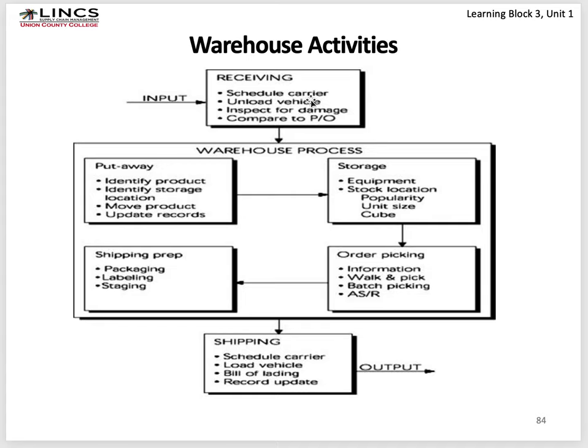In receiving, you schedule the carrier for when they'll come. Even with 40 dock doors, trucks can't just show up — you must schedule them so there's a dock door and a crew ready to unload. You inspect the product for damage, compare what you've received to the purchase order and shipping documents, then send the trucker away and transact those products into your warehouse. In put away, you identify the product, identify the storage location, move the product, and update your records. In storage, you keep track of where items are and how much space they've taken up.